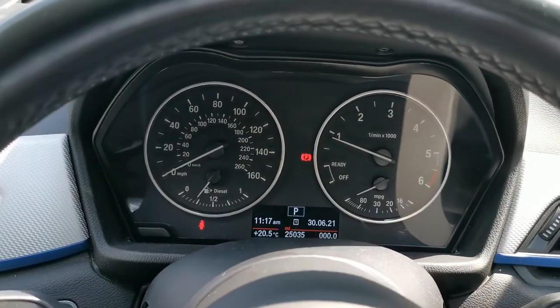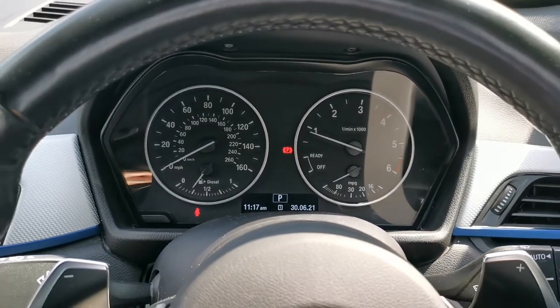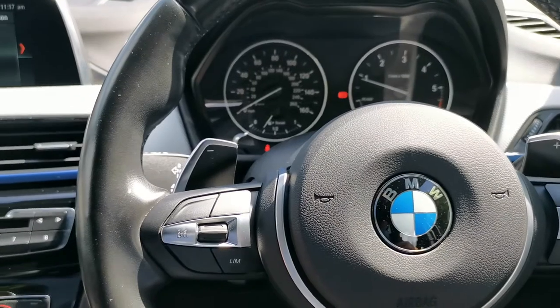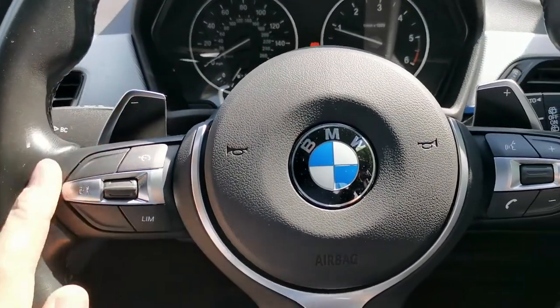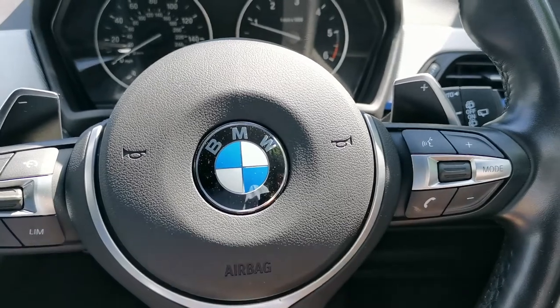As you can see, this car has 25,035 miles on the clock. This is a September 2018 registered vehicle and has been a one-owner car which we purchased ourselves — just recently in part exchange, so it's lovely to see it back. Finishing up at the steering wheel, we've got cruise control and speed limit control on the left, along with audio volume control, phone answering, and the voice activation button.